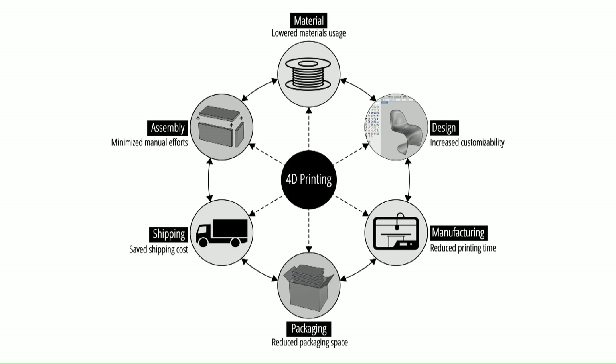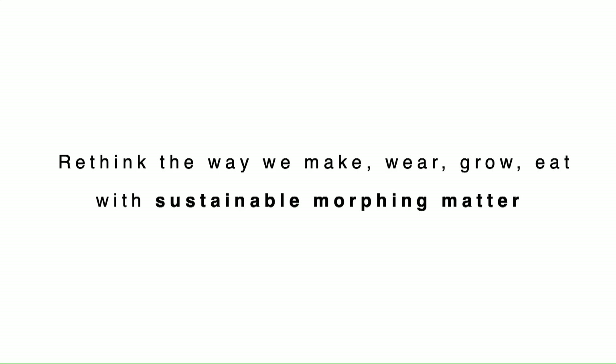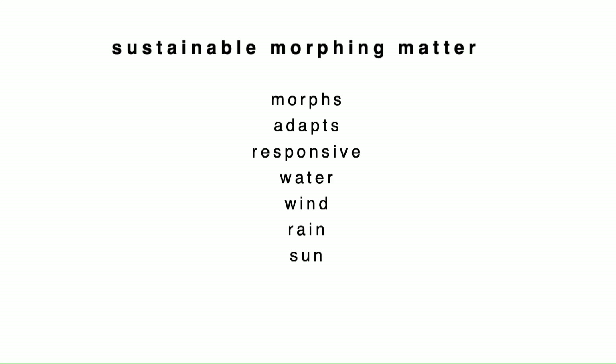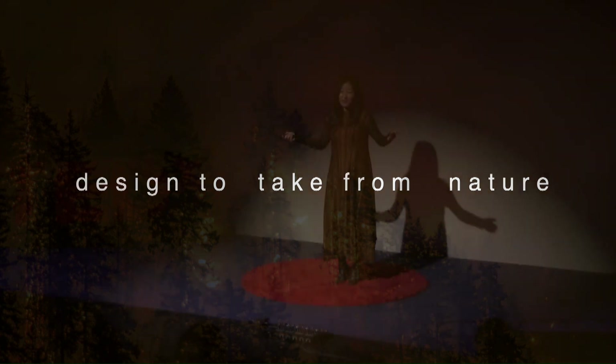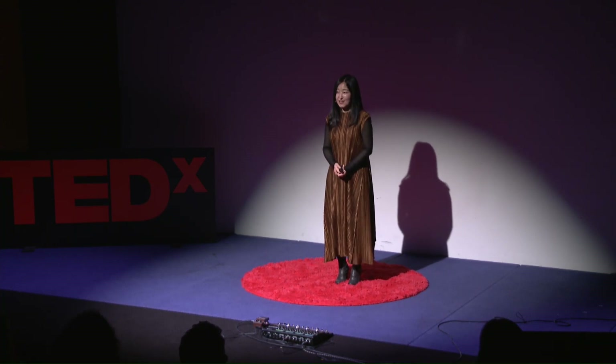Sustainable morphing matter means materials that behave like robots — intelligent, responsive, adaptive, and constantly morphing — but without batteries. They take energy from the environment: the sun, wind, rain, even moisture fluctuation in the air. No electricity in the equation means no battery waste, no electronic waste. With that, I'd love to end with a call to designers, makers, and engineers: in addition to, or instead of just taking from nature, how about we design to give back to nature? Thank you.